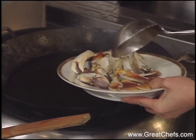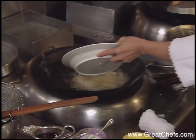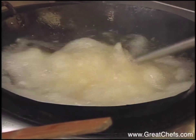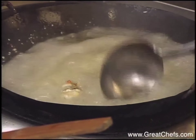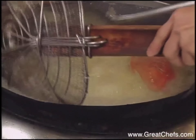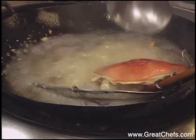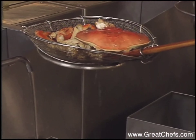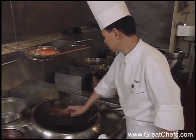The pieces of crab are deep fried in a wok. The oil is removed, the wok is cleaned, then three tablespoons of oil go back in.